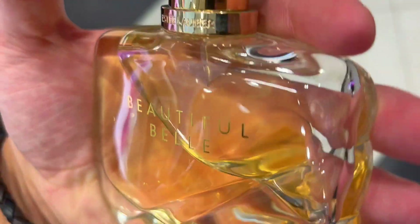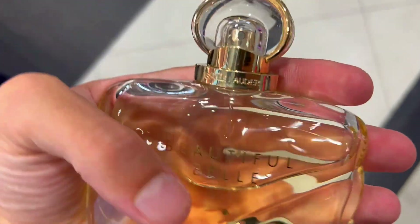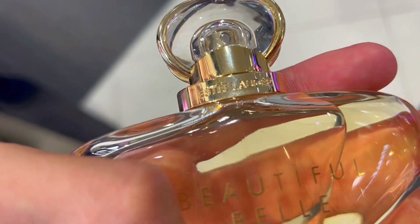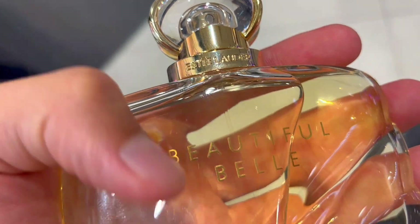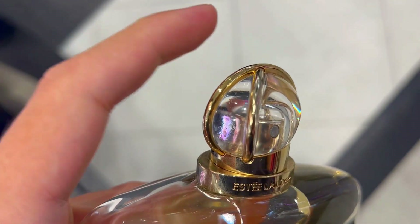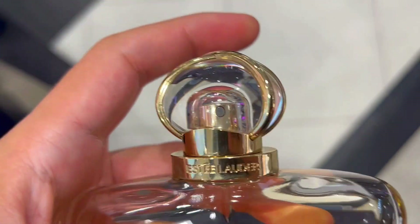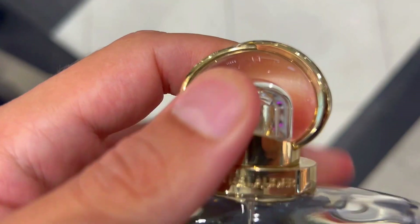First, imagine walking through a garden adorned with blooming white flowers, their petals glistening with the morning dew. Beautiful Belle captures this freshness in a bouquet of mimosa, rose petals, and lychee. It's as if the essence of a joyous spring morning is bottled, ready to adorn you with its natural elegance.